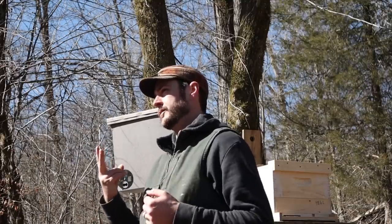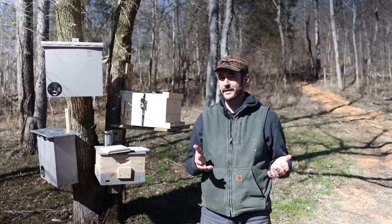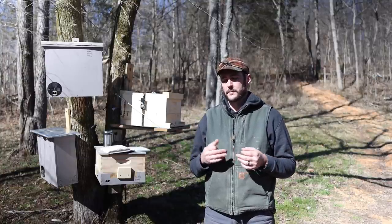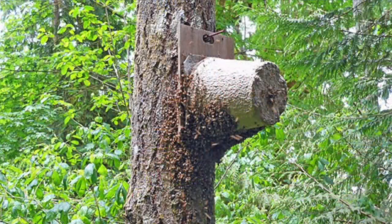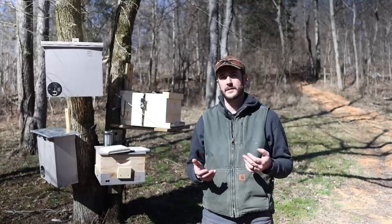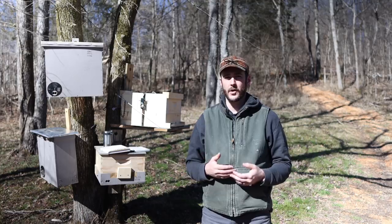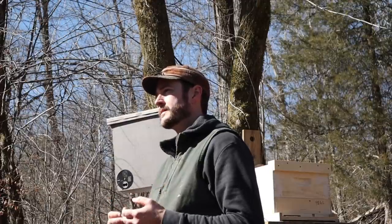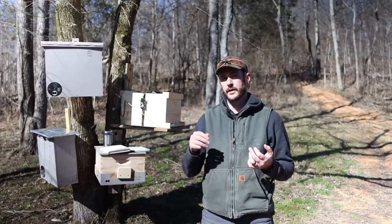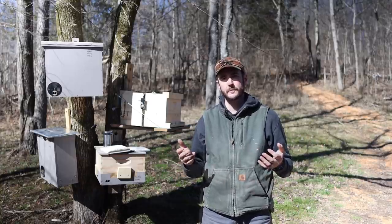The first two styles of swarm traps I want to talk about, I actually don't have an example of here, and that may give you an indication of what I think about them. The first style is the wood fiber pot that you can get at the bee supply houses — I checked pricing this morning and you can get five for somewhere in the $25 to $26 a piece range, so those are pretty expensive for what they are. The second style is a five-gallon bucket trap, which you can make very affordably for five or six bucks a piece.